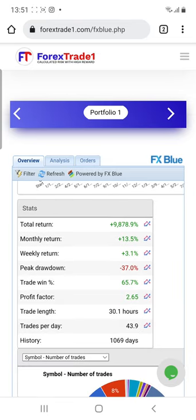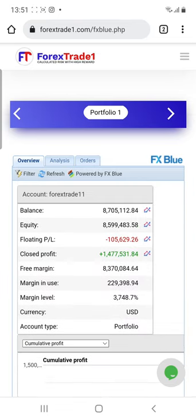All these details you can cross verify with the Forex Trade One website, where the FX Blue performance is added. If you want to see your account on our FX Blue performance, this is the chance — we are going to connect your live account to our system where you can see all these details.